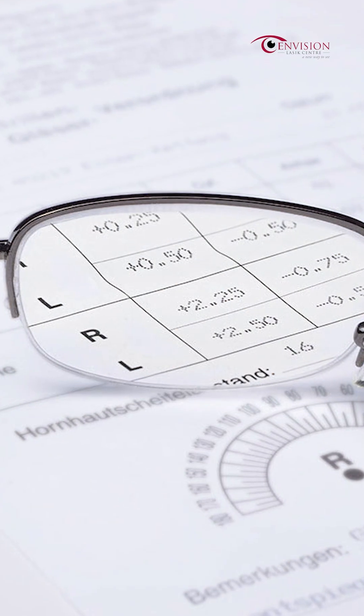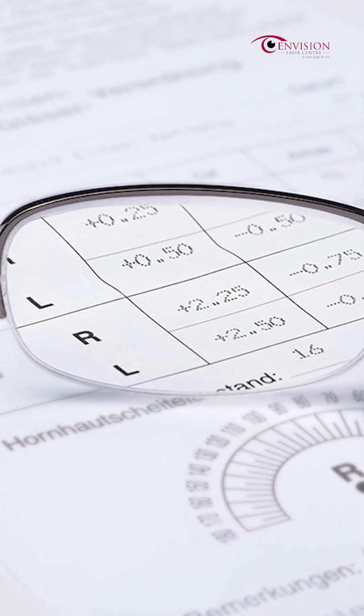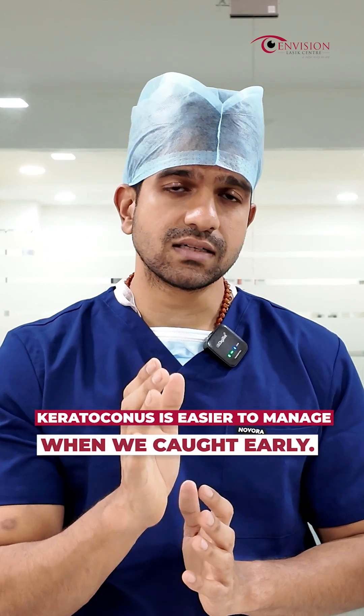So in case you have a habit of rubbing your eyes, in case you have a cylinder number, in case you have a constant eye power change, please consult your ophthalmologist. Because there are treatments — if we treat the keratoconus condition early, that is the best for you.